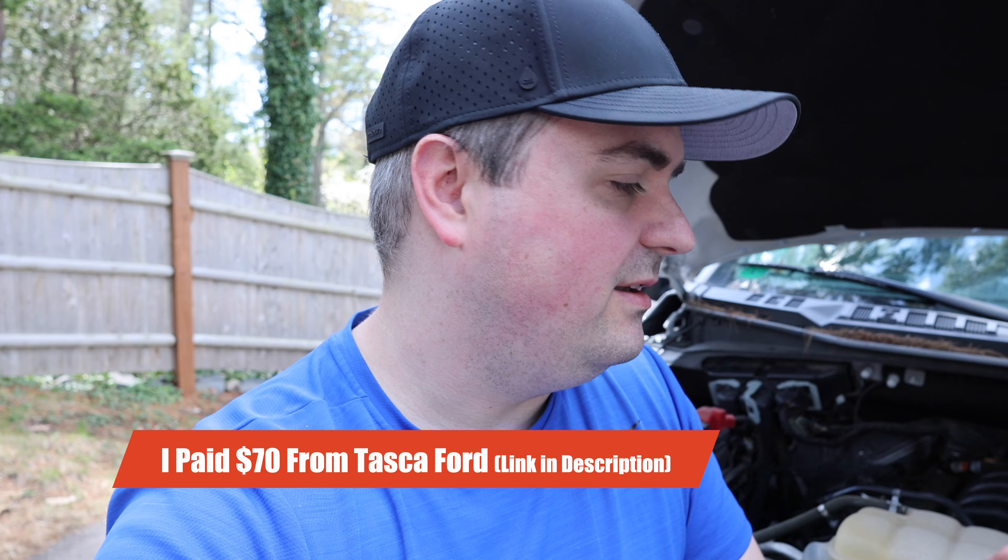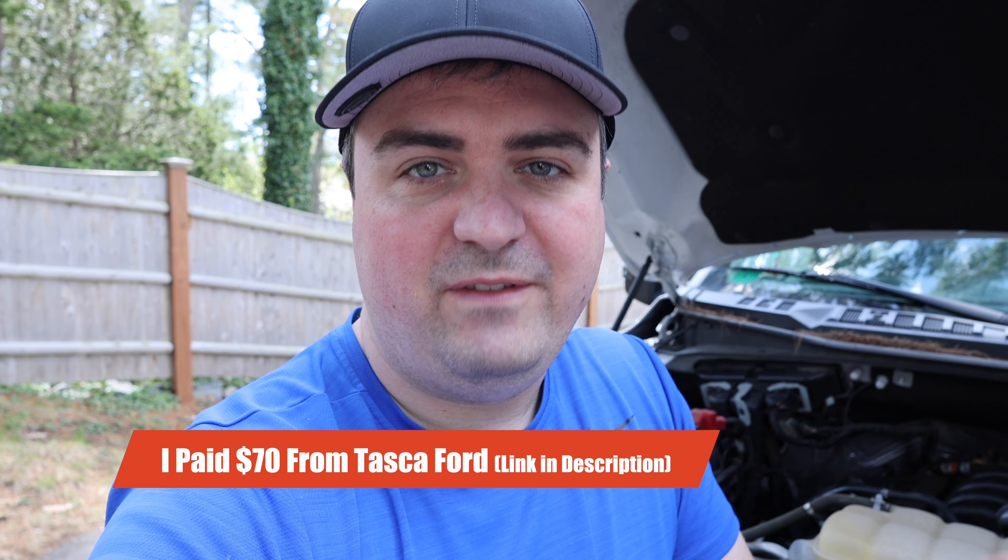I've seen a lot of people take their trucks to the dealers to get this fixed. When you take it to the dealer, it's about a $450 fix. But if you want to buy the part online, you can probably save around $300 and then spend 30 minutes fixing it yourself. So a lot of people seem to be having this problem.